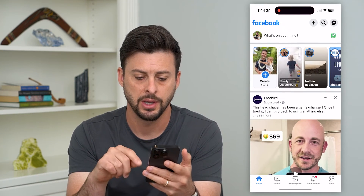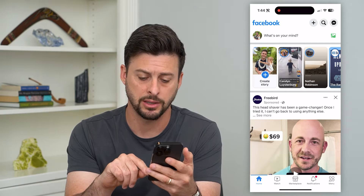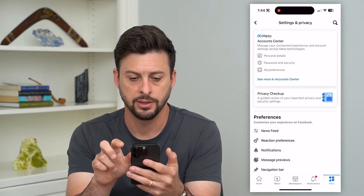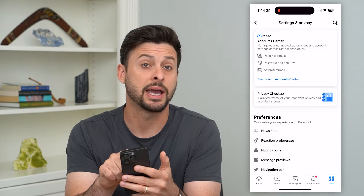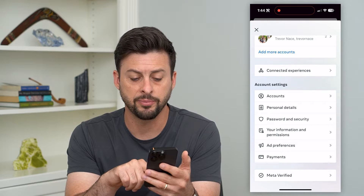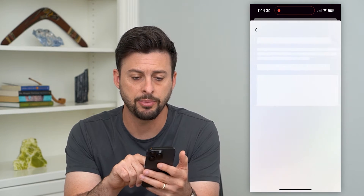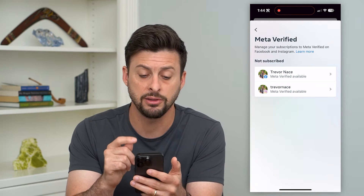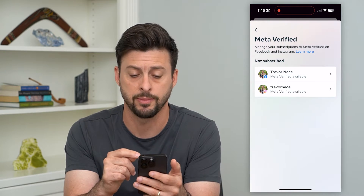Let's open up Facebook here. I'm going to tap on the menu icon at the bottom right, then tap on the gear at the top right, and tap on the Account Center at the very top. If I scroll down, you can see at the bottom 'Meta Verified,' and I can tap on that — it shows as an option to verify either my Facebook or my Instagram account.